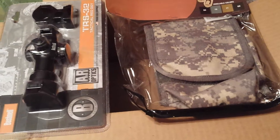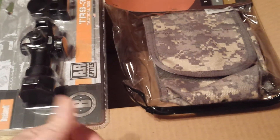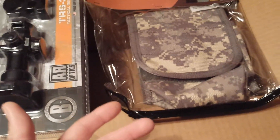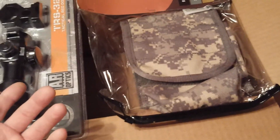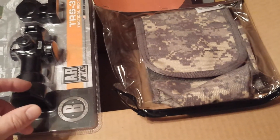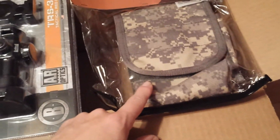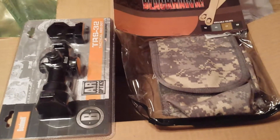The thing about Tiger Outfitters is if you have an order of $50 or more, you get free shipping. The scope is $48.99, so you need another dollar and one cent in your cart and you get free shipping — otherwise you pay $12 shipping. Then they had the spring sale on top of that, so I saved another seven bucks. The TRS-32 and the Blackhawk pouch came out to $45.